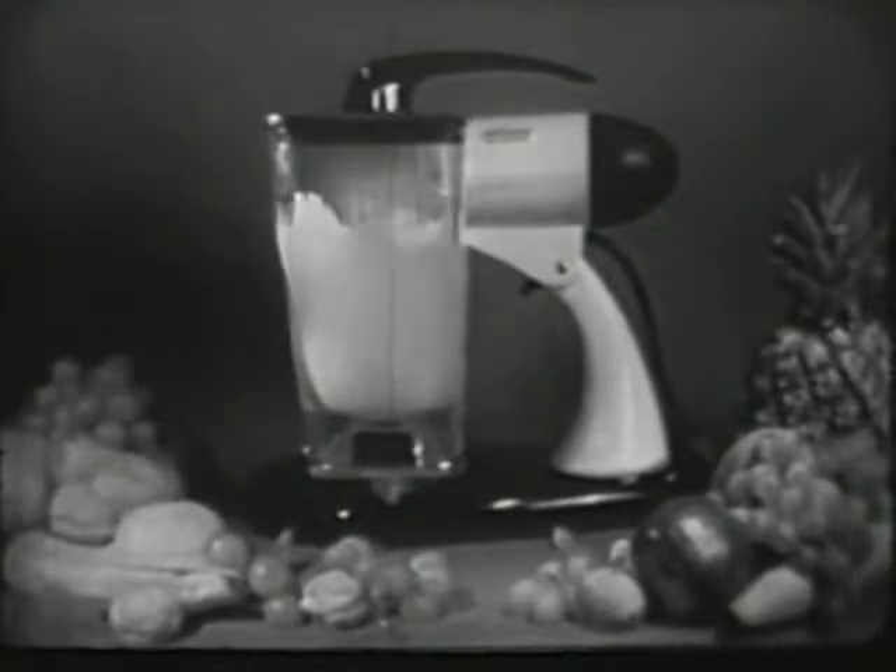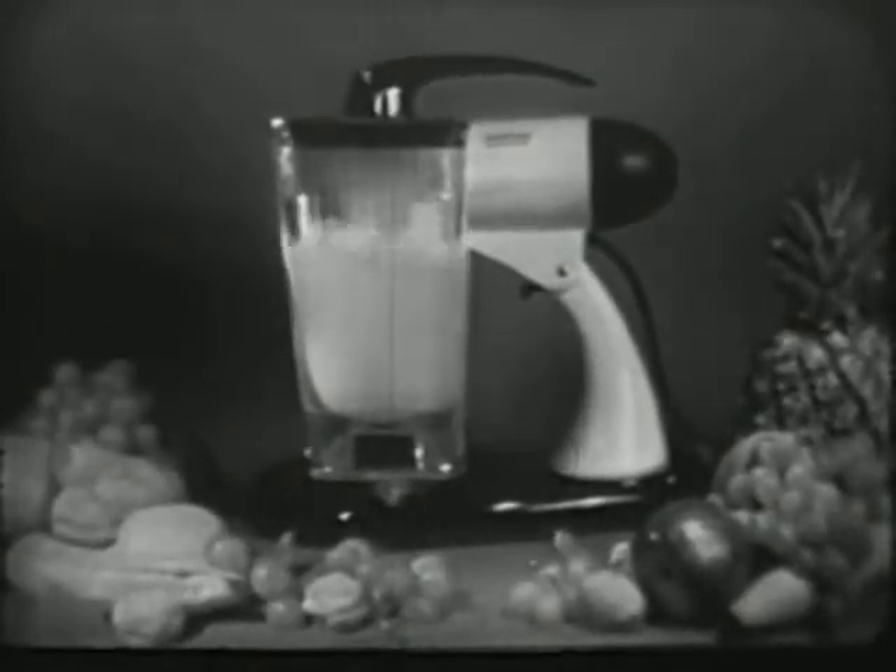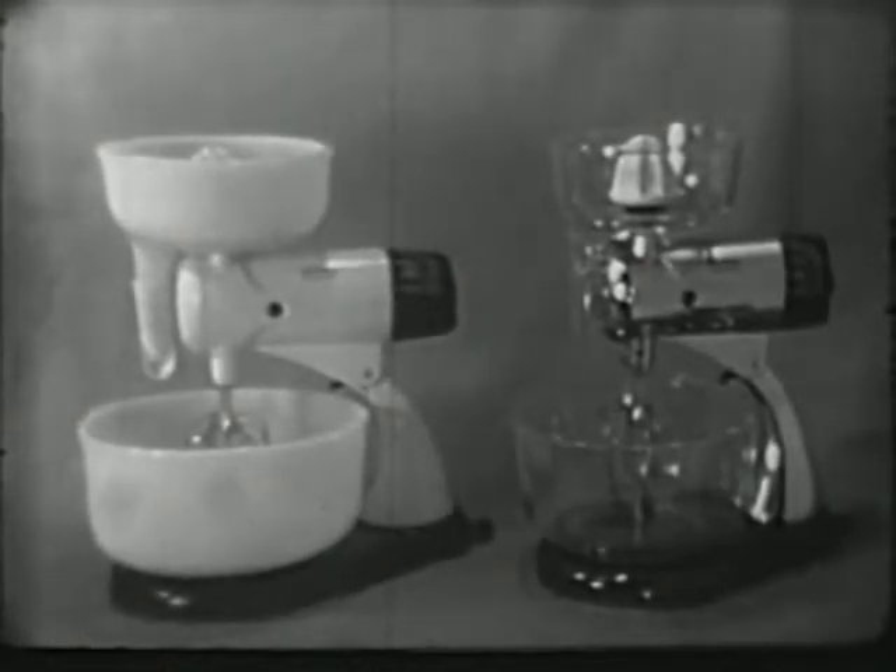It's a regular $57.45 value, so you save $7.50. But be sure you get the genuine Mixmaster in smart black and white or gem-like chrome finish. There's only one by that name — the Sunbeam Mixmaster.